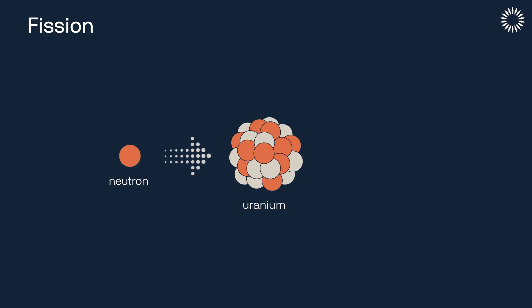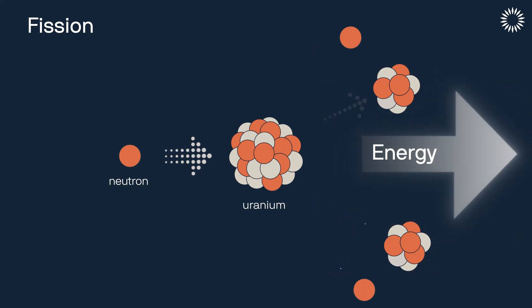It's actually the opposite of a fission process, where you take a big atom like uranium and split it into two smaller pieces, which also releases a bunch of energy.